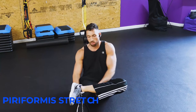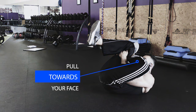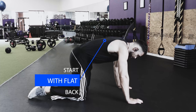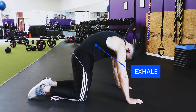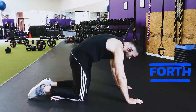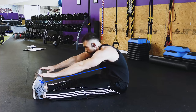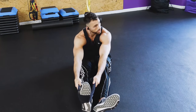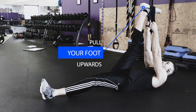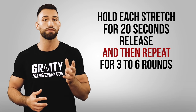Next, perform a piriformis stretch by crossing one ankle over your knee, then laying back and pulling the leg that's under your ankle towards your face. Another stretch is the cat-cow: start on all fours with a flat back, then inhale as you tilt your pelvis back for the cow stretch, and exhale and tuck your tailbone towards your chest for the cat stretch, going back and forth. Finally, stretch your hamstrings with the sit-and-reach — sit on the ground, put both feet straight out and reach for your toes with knees locked out. If that's too tough, grab a towel around your foot, lay back, and slowly pull your foot upward. Hold each stretch for 20 seconds, release, and repeat for three to six rounds daily.